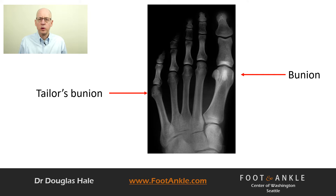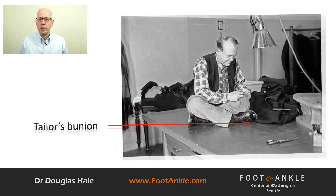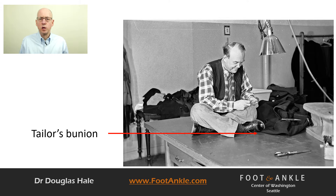It usually presents as pain on the outside of your forefoot. A bunion is on the inside of the foot behind the big toe, and a bunionette is on the outside of the foot behind the fifth toe. The bone behind the fifth toe is the fifth metatarsal, and when the head of the fifth metatarsal moves outward, it causes a prominence. We call this prominence a tailor's bunion or bunionette.